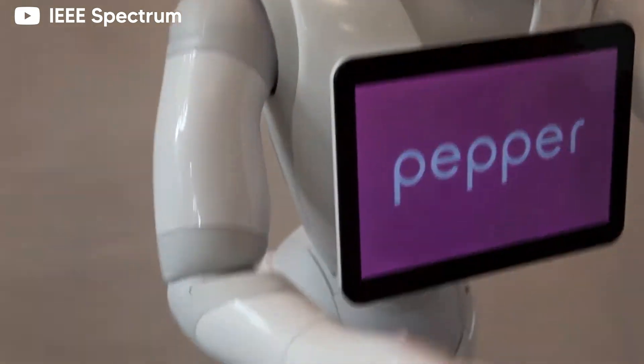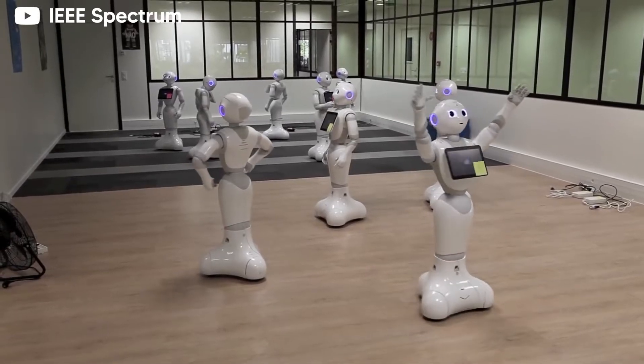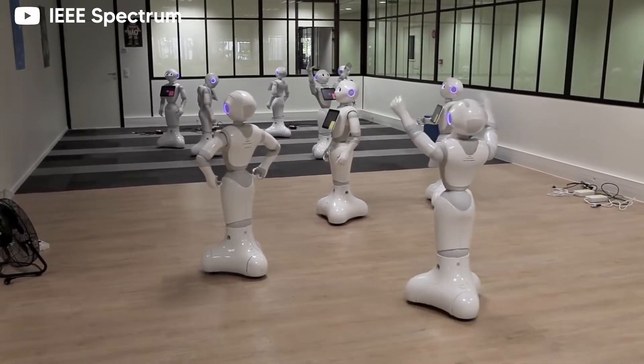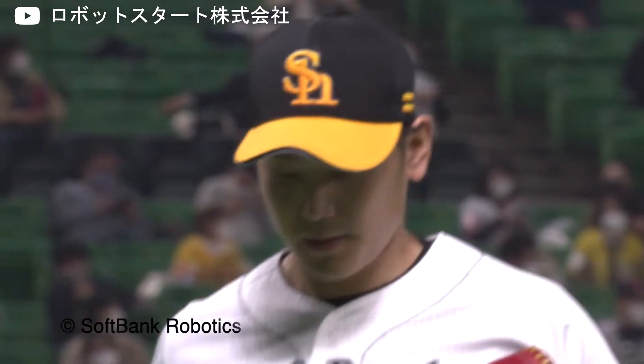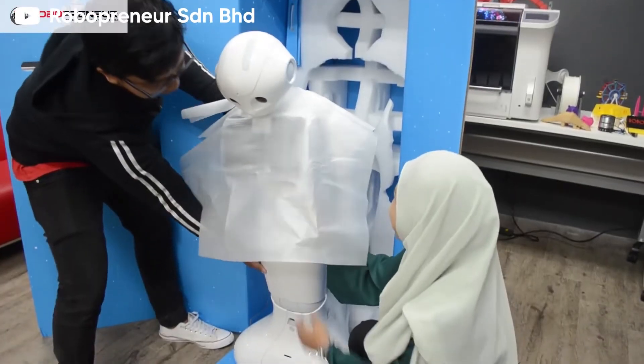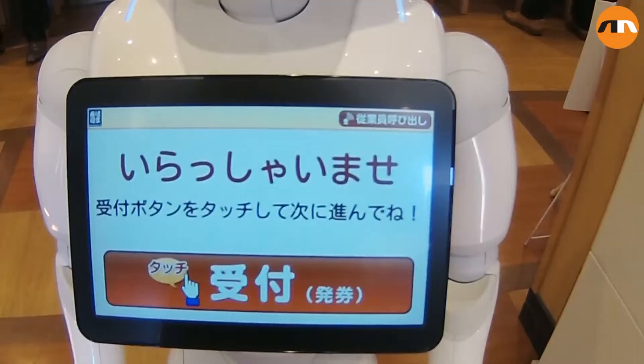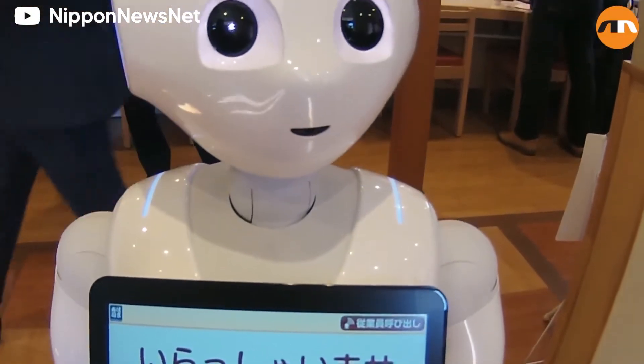Pepper has been known to grace the houses of thousands of homes in Japan back in 2017. A few of these even made an appearance as a cheerleading squad at the baseball game between Fukuoka SoftBank's and the Rakuten Eagles. The specs on Pepper make it the perfect assistant, which is why you'll find one at every branch of Hamazushi restaurants in Japan.